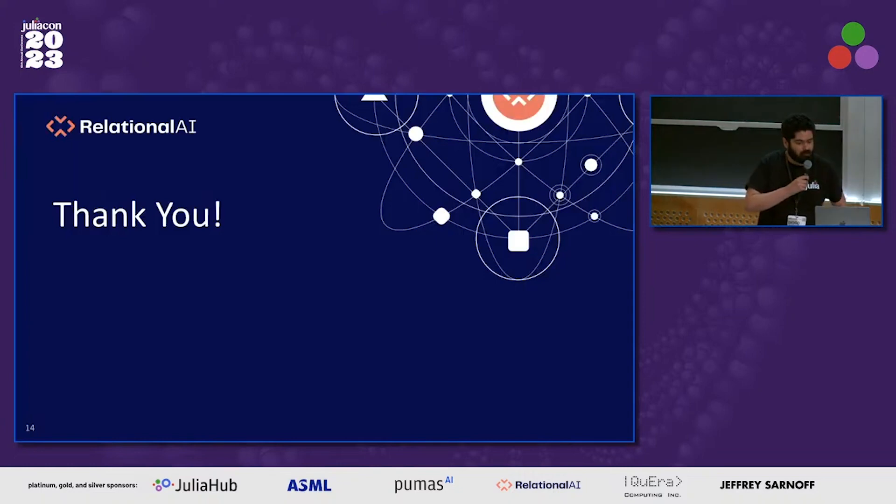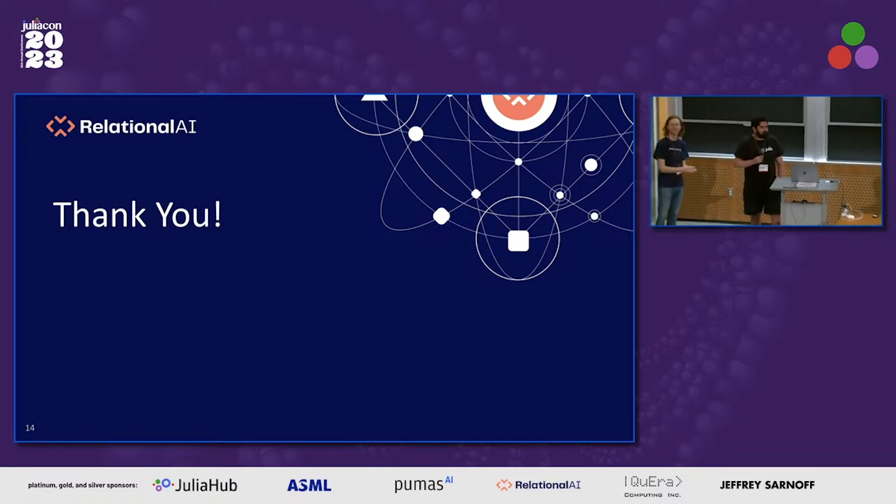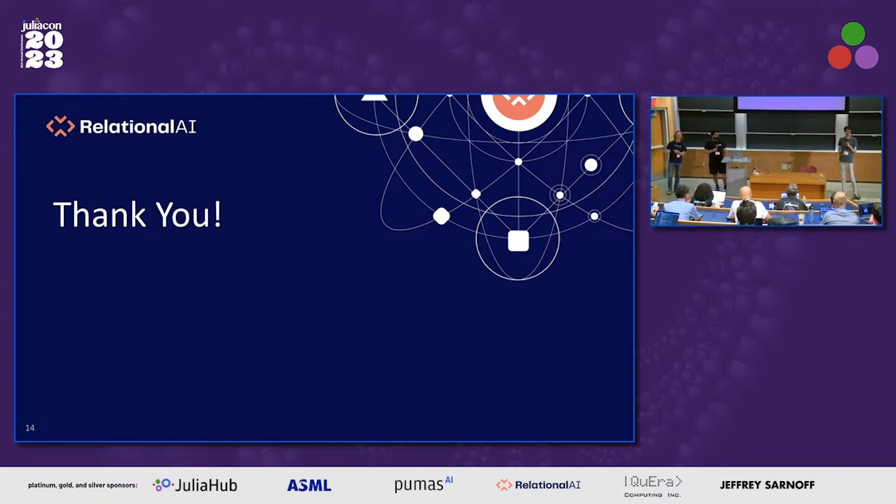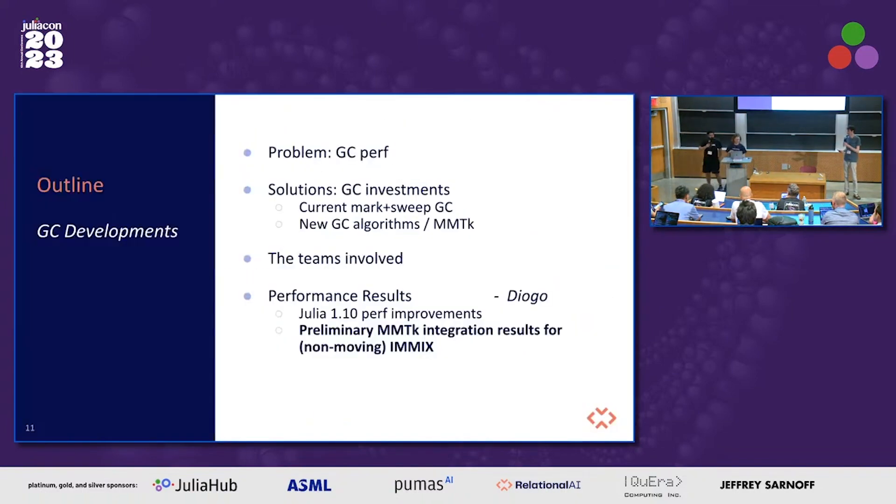That concludes our presentation. Thank you. There is one minute for questions. Why can't sweeping be concurrent or multi-threaded?